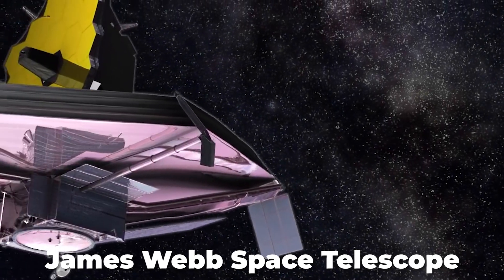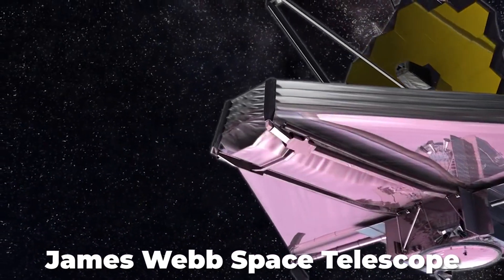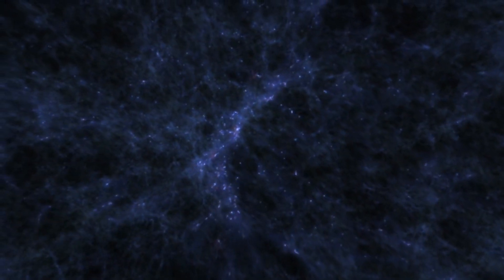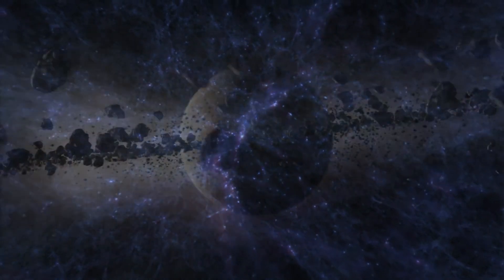The James Webb Space Telescope was created to uncover the mysteries of the cosmos by looking through thick cosmic dust to pinpoint new stars and planetary systems.